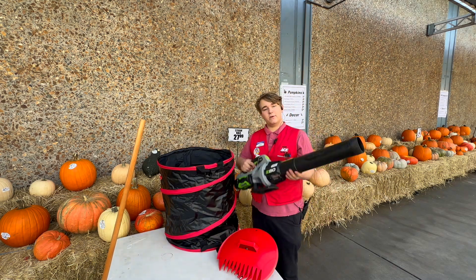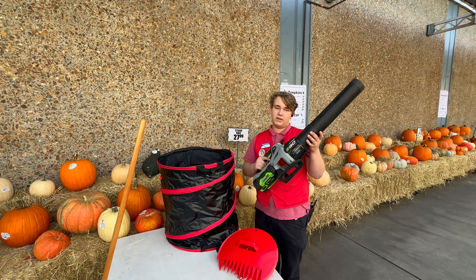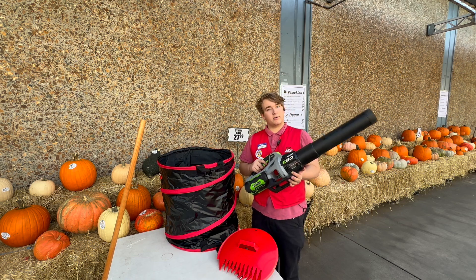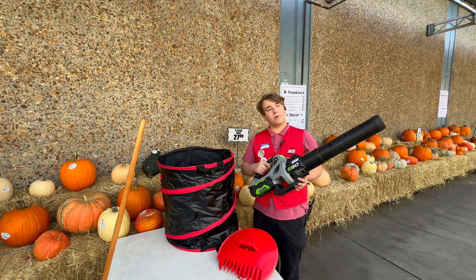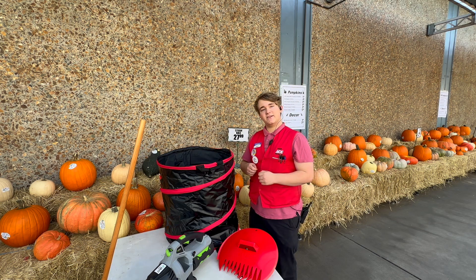For our heavier duty jobs, we always recommend a nice solid leaf blower. We do offer a wide selection of Ego and Stihl, Milwaukee and DeWalt products. All of these are going to be great for those bigger jobs that require maybe a bit more power than just a rake and some bear claws. So come on down to Emigh Ace Hardware Sacramento and pick up your specialty tools this season.